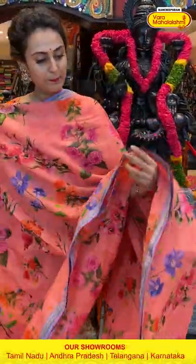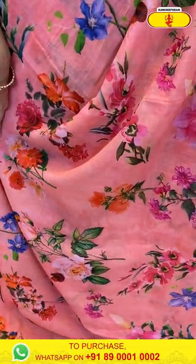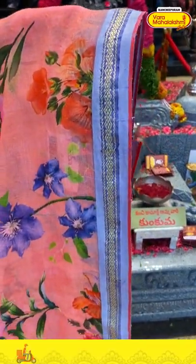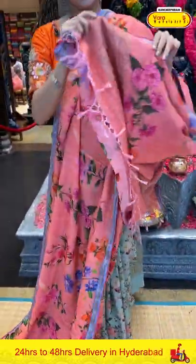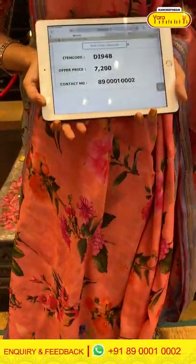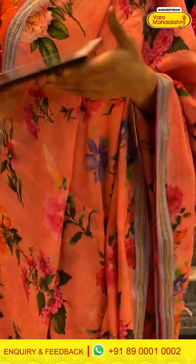Moving on to the next saree — in the combination peach and lilac. Beautiful peach and lilac! The body has a floral and leaf print. The border has florals, cross lines and leaves with temples. The pallu is a beautiful khadi pallu. The blouse is a self blouse. The code is DI948 and the price is ₹7,200. To buy this, take a screenshot and ping us on 8900-1002.